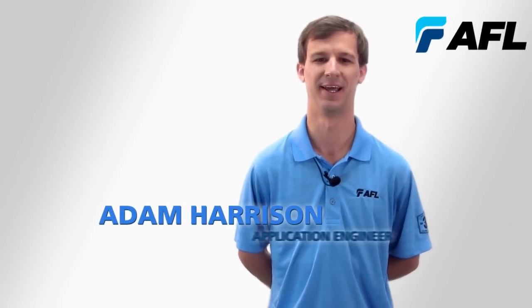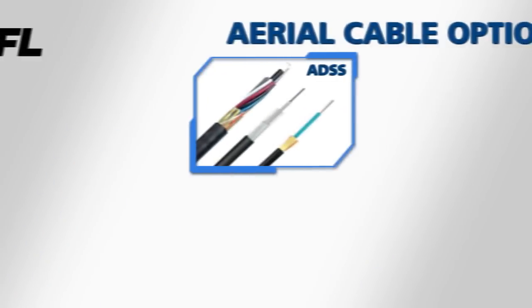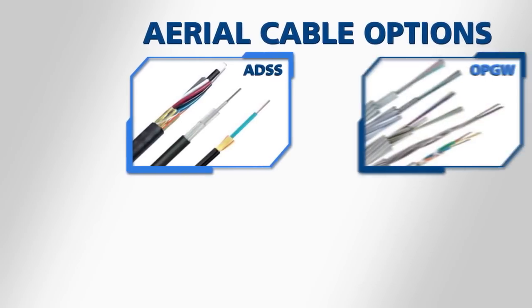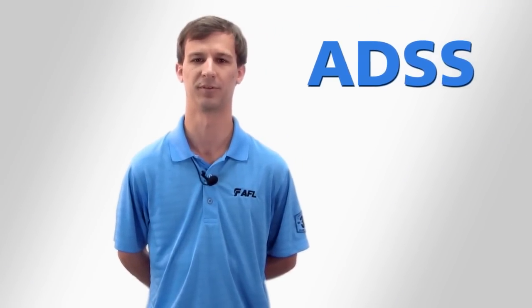Hi, I'm Adam Harrison, an AFL application engineer. When it comes to deploying aerial fiber optic cable, there are several options: all-dielectric self-supporting cable, commonly known as ADSS; optical ground wire, OPGW; and lashed loose tube on a messenger or Skywrap. Depending on the specific application, any of these may be an appropriate solution. But today, we're going to focus on ADSS.